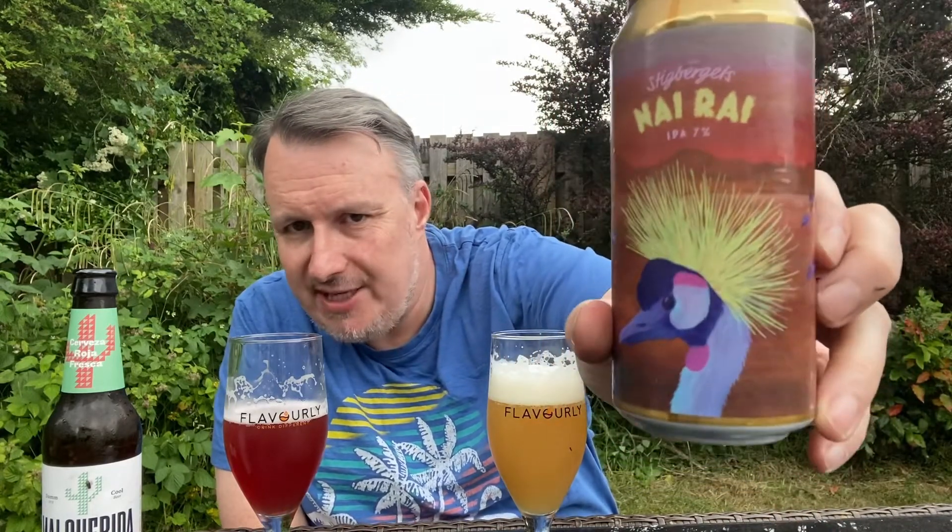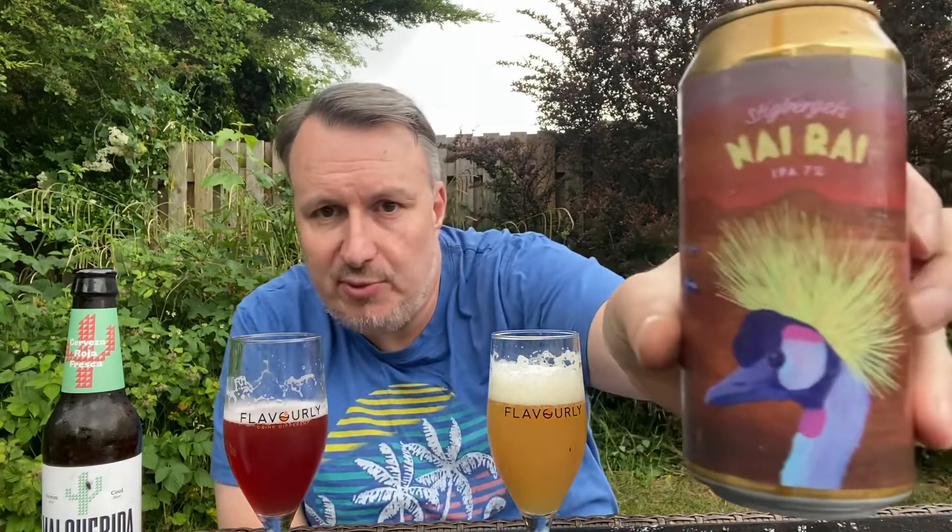I picked this up from my bottle shop — it's not a beer you'd see regularly. Stigbergets — if anyone from Sweden recognizes that brand and can recommend more, let me know. There's something about 'Nai Rai' that sounds a bit Maori. Going in again for another flavor — yeah, that's a really good IPA, up there with some of the best New England style IPAs. Really juicy, soft mouthfeel, with mango, pineapple, papaya, melon, grape, and subtle grapefruit. Very low bitterness.